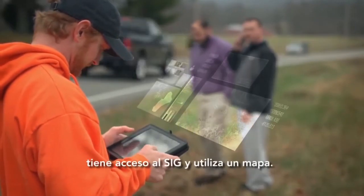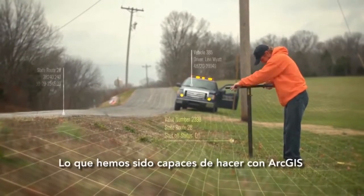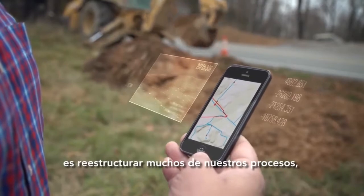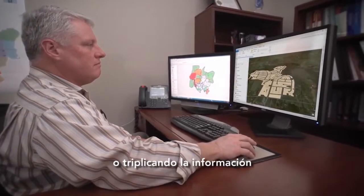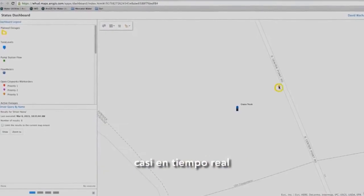Every employee at White House has access to GIS and uses a map. What we've been able to do with ArcGIS is actually streamline a lot of our work processes so that we're not duplicating or triplicating information. With the implementation of ArcGIS Online and the executive dashboards, I can see what's happening almost in real time.